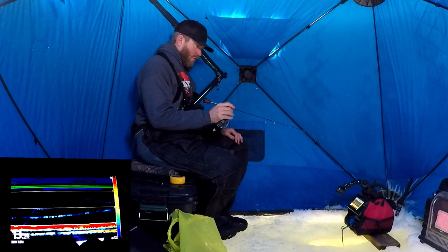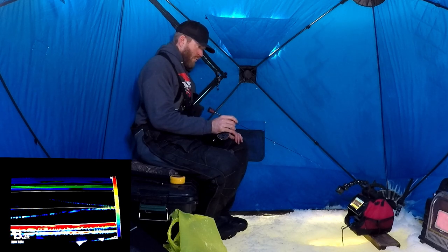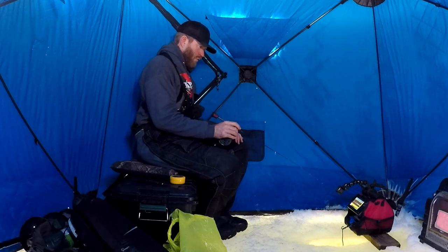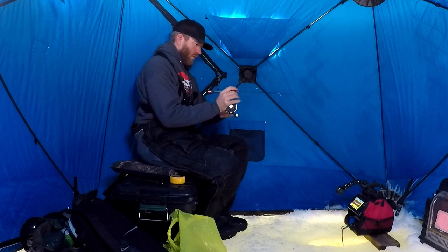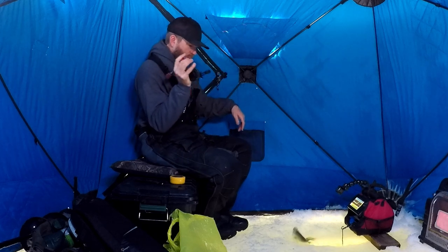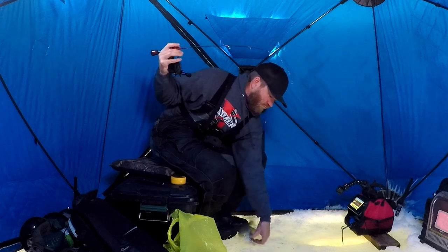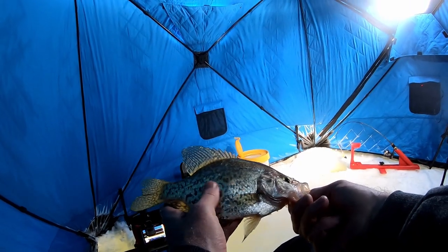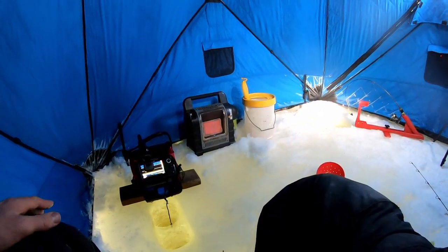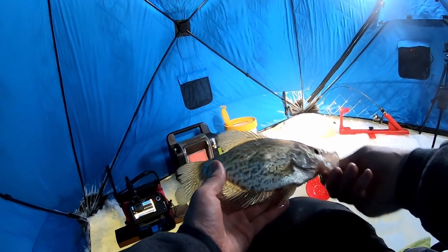We're going to converge on three, two, one — got him. Another nice crappie. Yes, nice crappie. He's got something in his belly there. Beautiful fish. Still catching him — slow but steady.